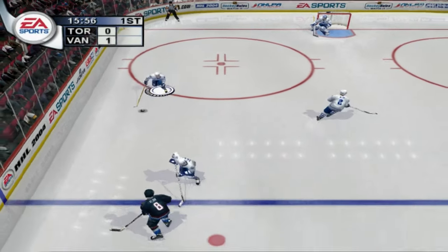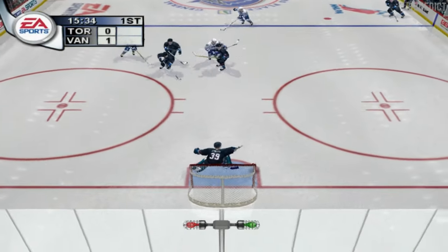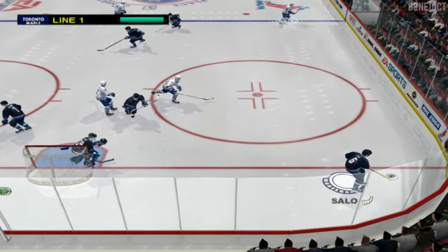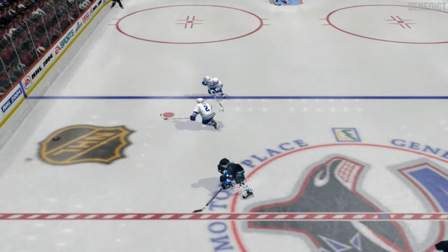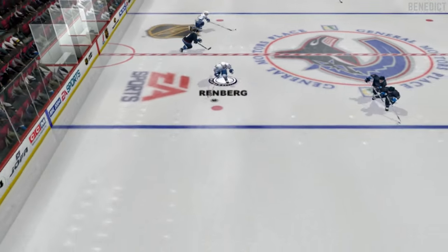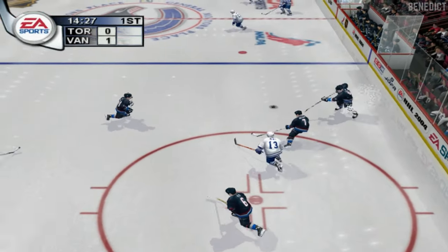Roberts gets the pass from Balfour and out they come with the puck. Antropov in over the line — Cliche slams the door shut out over the blue line. Belag takes control of the puck, Renberg now with it — he dumps it in, Vancouver takes control.